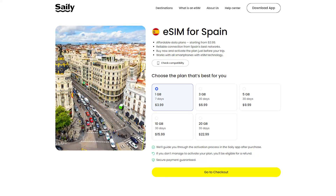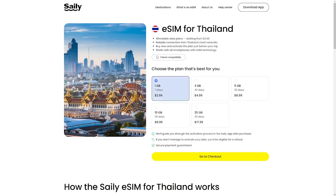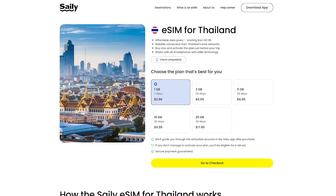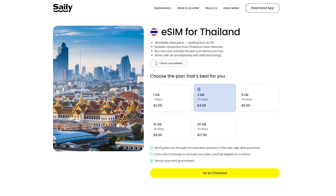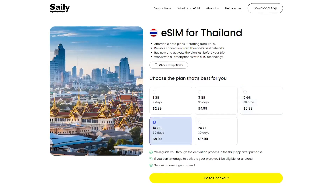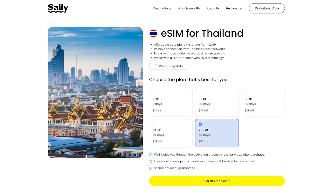In terms of their plans and pricing, Salee offers a variety of eSIM plans tailored to meet the needs of international travelers, making sure you can stay connected affordably no matter where you're traveling. The first option is perfect for short trips — 1 gigabyte of data for just under $3, valid for up to 7 days. If you need more, you can get 3 gigabytes for just under $5 valid for up to 30 days, a 5 gigabyte plan for just under $7 for up to 30 days, or a 10 gigabyte plan for just under $9 for up to 30 days. There's also a 20 gigabyte plan for just under $18 for up to 30 days — which is actually the plan we personally chose, as we were there for three weeks and wanted to have enough data without worrying.